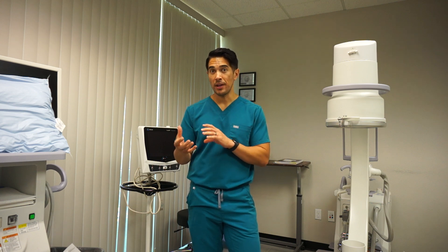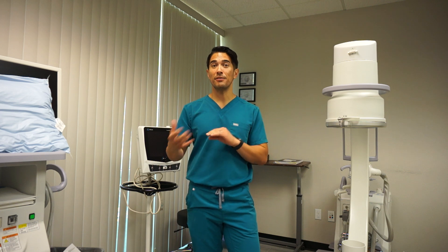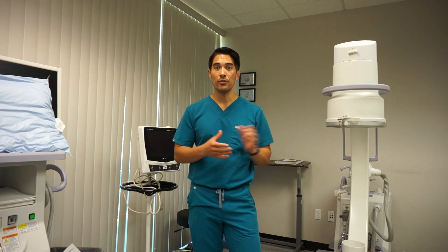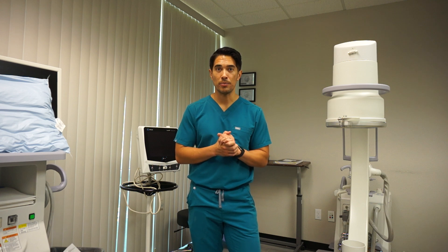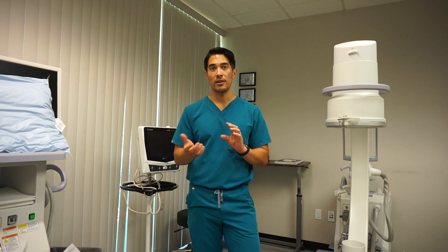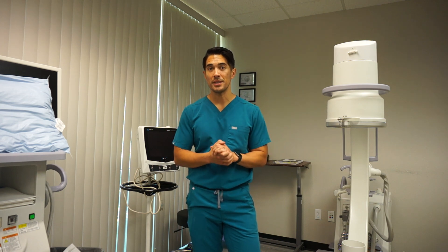Our job and our goal is to identify carpal tunnel when it's still in that mild to moderate phase, and get somebody over to our colleagues in the hand surgery department to make sure we can get that area decompressed and let that nerve breathe in the right way to be able to send appropriate signals.